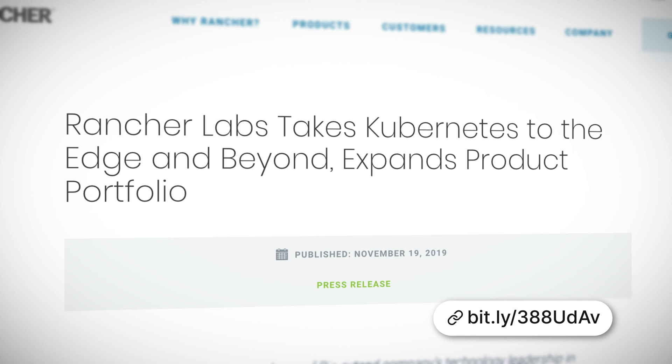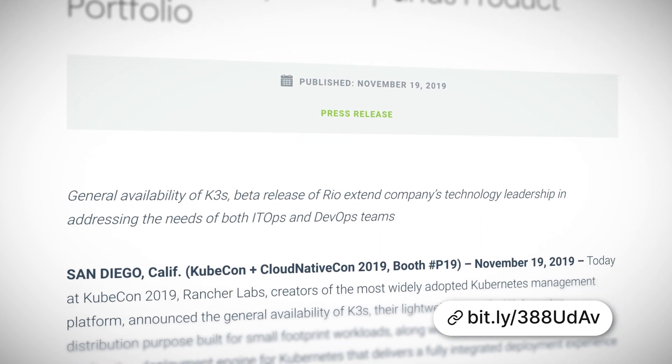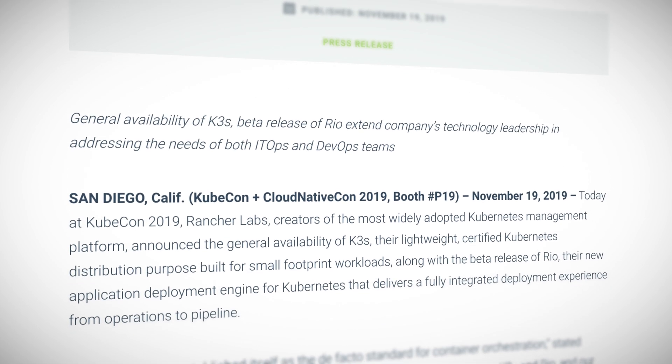K3S, sometimes pronounced 'keys' — this is cool but also a serious project to check out and one to keep an eye on. The original idea was for K3S to be a lightweight Kubernetes distribution for IoT and edge use cases — think small binary size with a low memory footprint. And that is exactly what it is, only it is becoming way more than just for the edge, because the community absolutely loves it and they're using it all over the place, not just the edge.